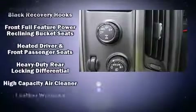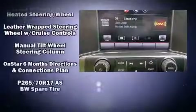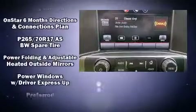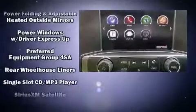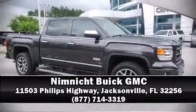Safety equipment has been integrated throughout, including dual front impact airbags, head curtain airbags, traction control, a security system, OnStar, and four-wheel disc brakes with ABS. Stop by our dealership or give us a call for more information.